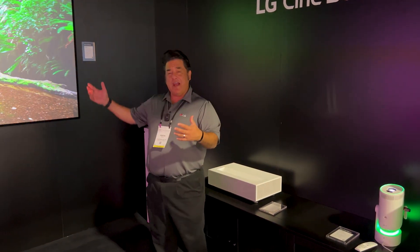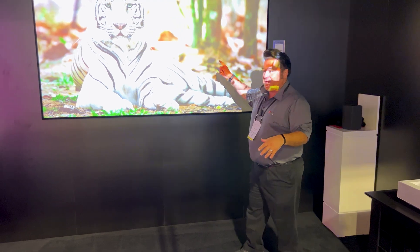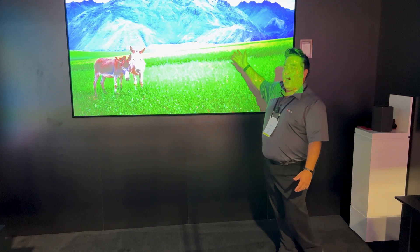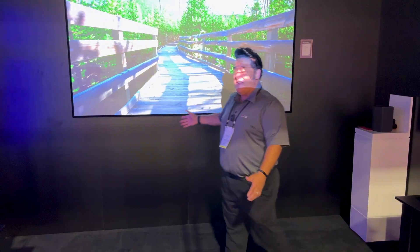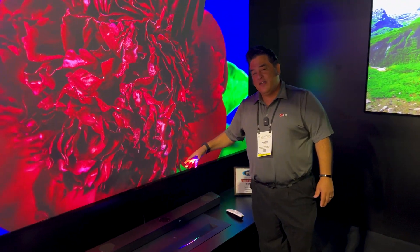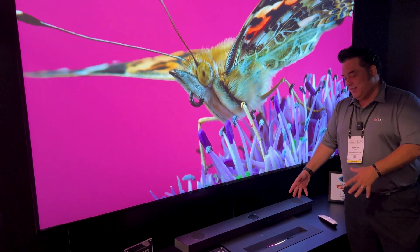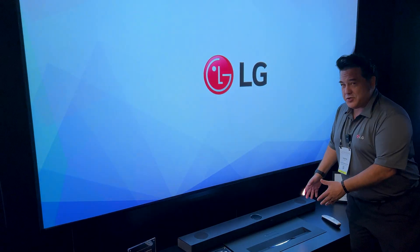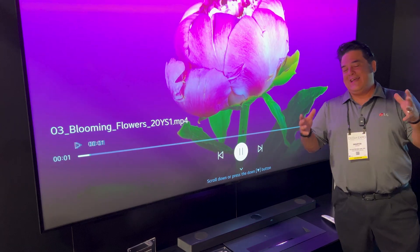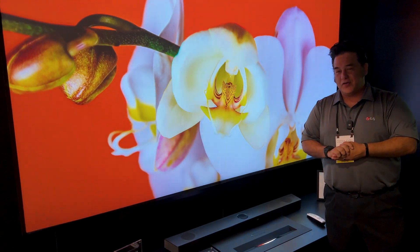We can go with our standard projector, the AU810 — you can see it above you right there. It's a 4K UHD projector that goes all the way up to 300 inches. And if you want the coolest of the cool, the HU915 4K UHD Ultra Short Throw projector delivers 3,000 lumens. This is beautiful stuff, with IP control for all you integrators — so you can have a great time putting these projectors into your integrated system.